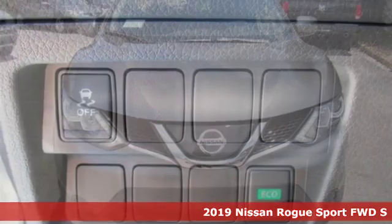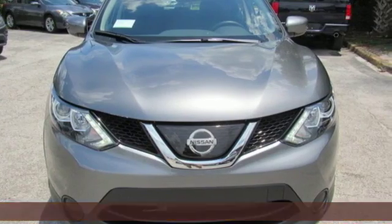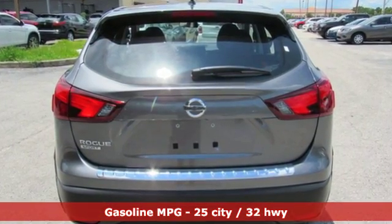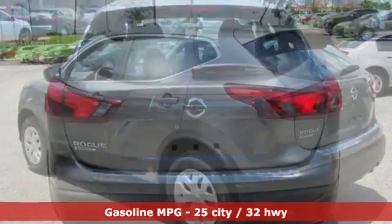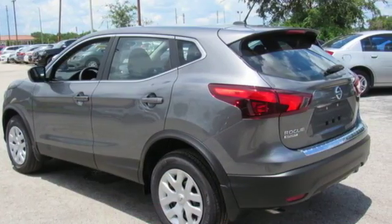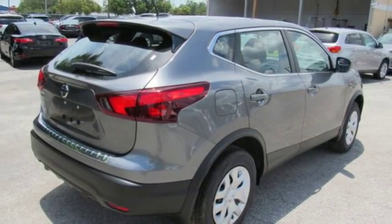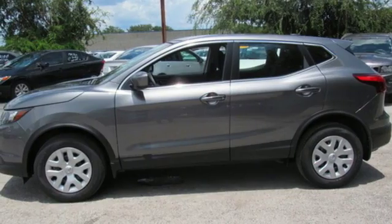It comes nicely equipped with features you'll love. Inline four-cylinder engine. Manual tilting steering column. External memory control. Manual telescoping steering column. Wireless phone connectivity. Voice activation. Rear lip spoiler. Tire fill assistant. And streaming audio.